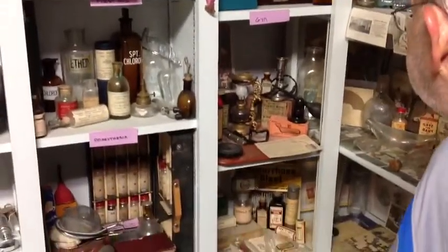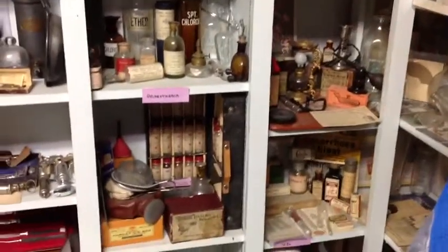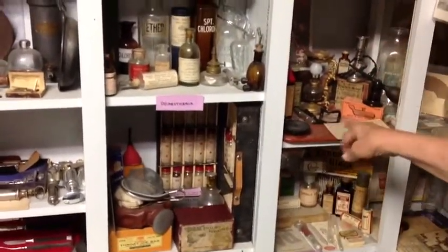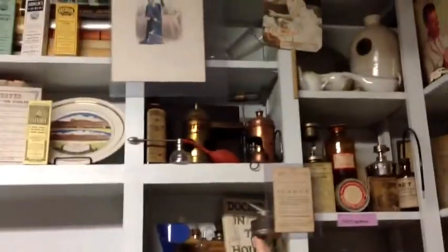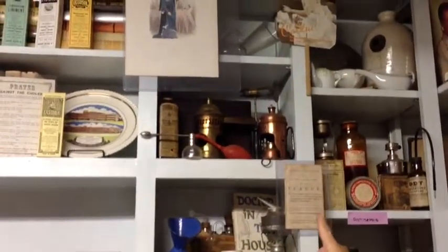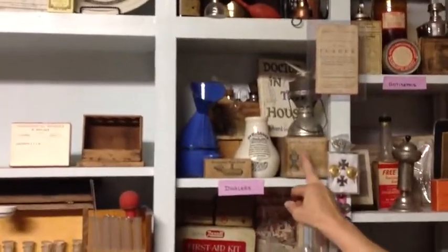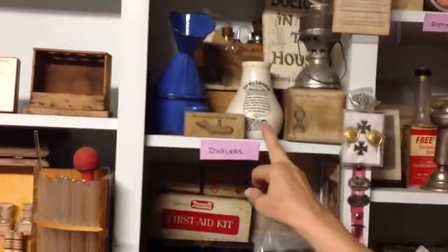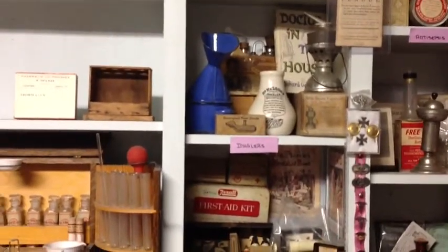Below that are various electro inhalers, similar to the previous ones, with stuff that would be inhaled. Around here you'll see a variety of quarantine signs. These are steamers and atomizers. The top one is hard to see. These are inhalers of one kind or another — steam vaporizers to inhale various medicines given in the form of steam.